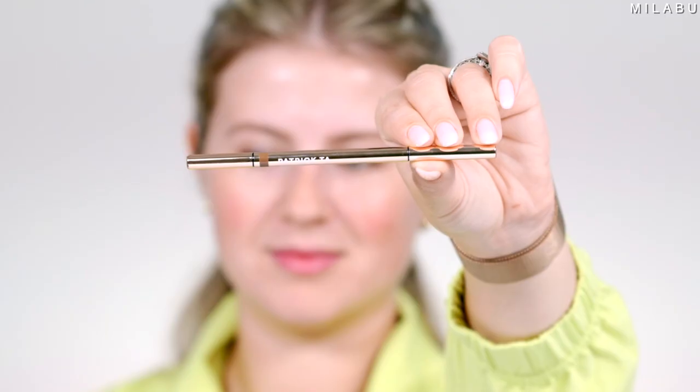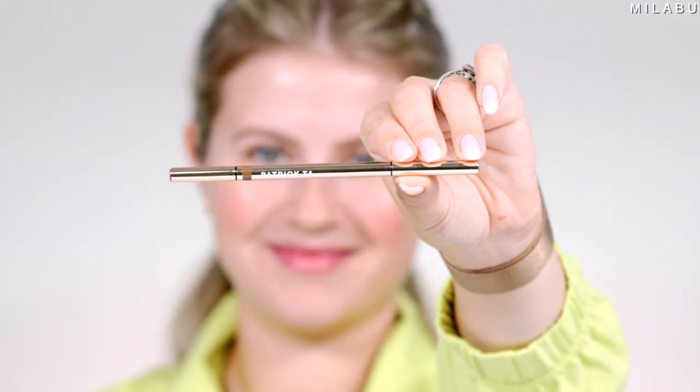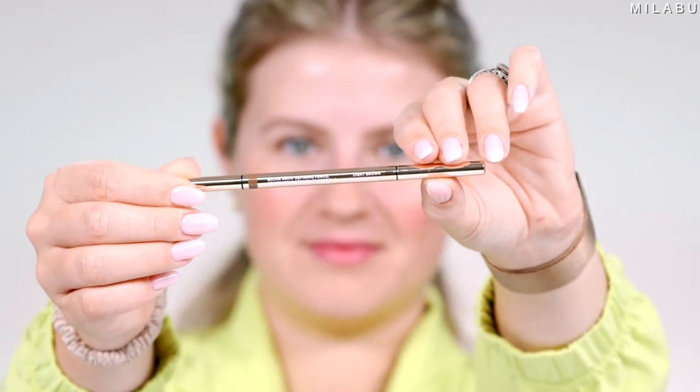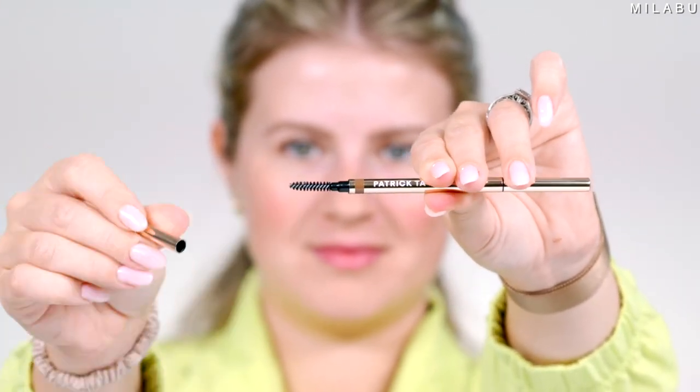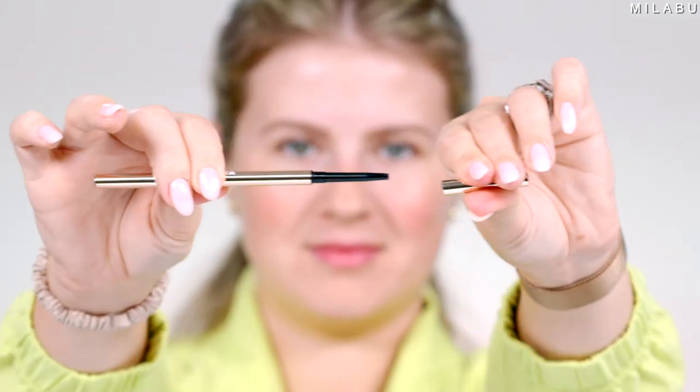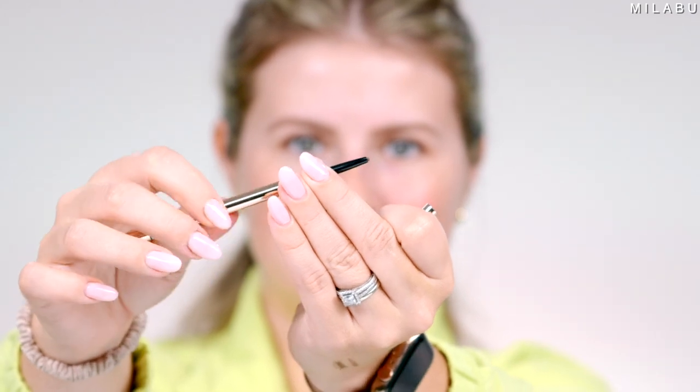Let's quickly go to eyebrows. I have two products that are sweat-resistant and water-resistant. There is a new brow pencil by Patrick Taat — their Major Brow Defining Pencil. It is $25, which is actually pretty expensive for a brow pencil. It's supposed to be water-resistant and long-wearing. This is in light brown.